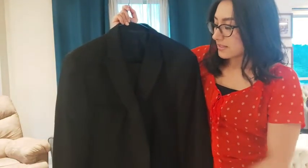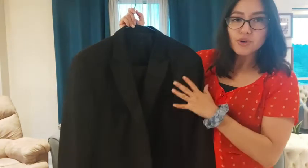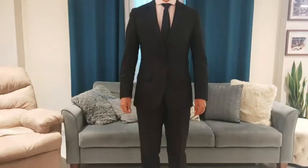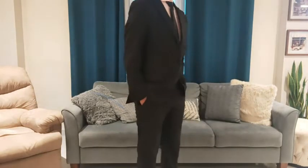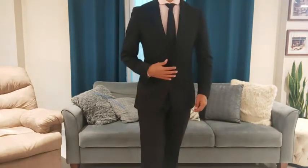It comes in black as well, and it does come with the pants. I want to show you what this looks like put on. As you can see, this is a really beautiful tuxedo — very sophisticated, very elegant, perfect for all formal occasions.